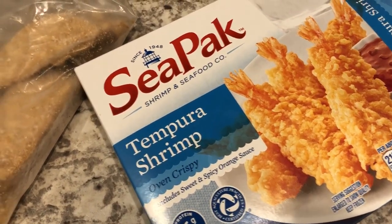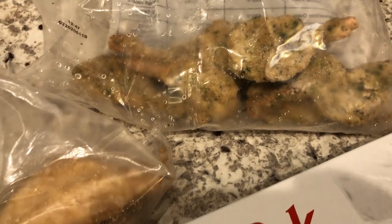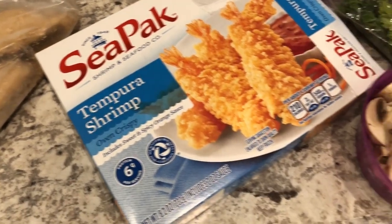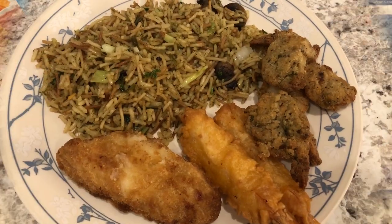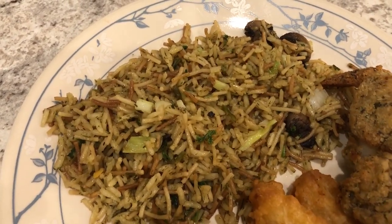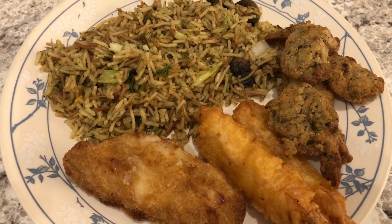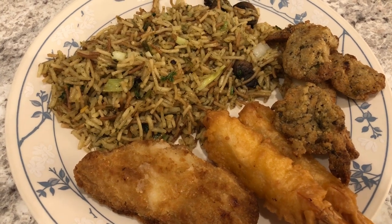I had all of these odds and ends in the freezer — a few tempura shrimp, a couple of pieces of fish, and then some more shrimp. I cooked everything in the air fryer. Here's our dinner for tonight: the veggie rice pilaf and the fish and shrimp.